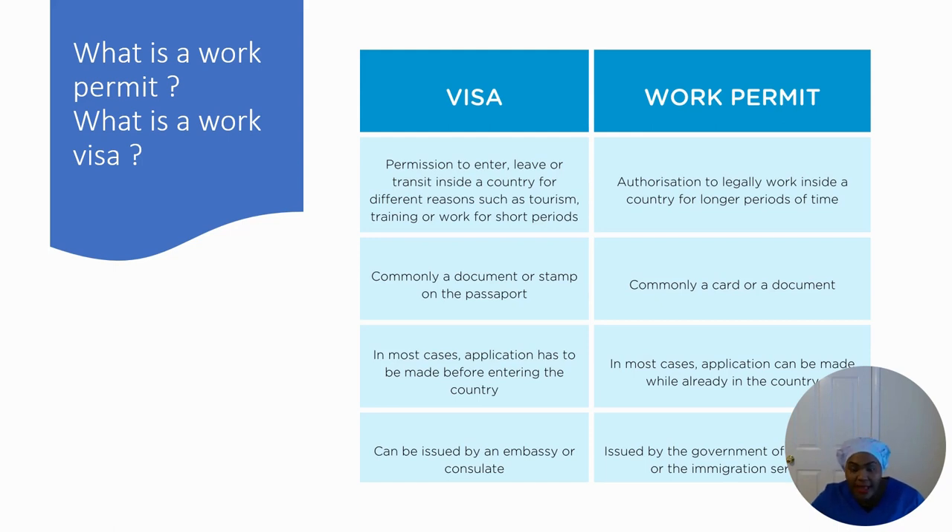Remember the steps: get your nursing license first, or start the process so that when they interview you, you can tell them your application is in and the date you submitted it — they can help get your license done quicker. Make sure you do well on your interview. In another video we'll talk about how nurses should present themselves for interviews and how to create a strong CV.